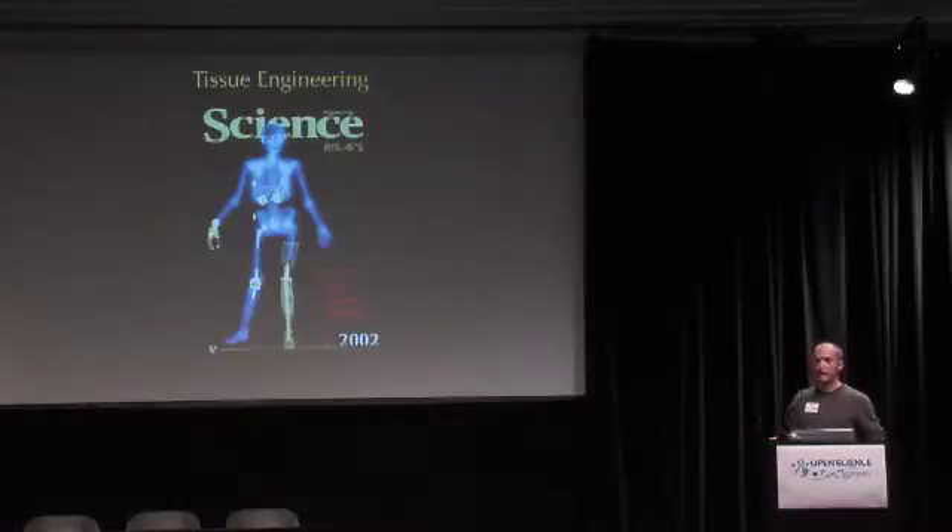The bionic human idea is based on the premise that any problem in the body can eventually be treated with a device: total knee replacements, hip replacements, pacemakers, cochlear implants, retinal implants. These therapies have really helped the people that need them. But they're not really permanent solutions. Most are based on older designs using plastics and metals, they'll never fully integrate with the body, they may only last a couple of decades, and there are plenty of other tissues not addressable with this type of device.